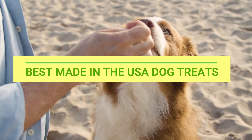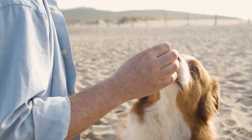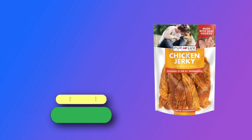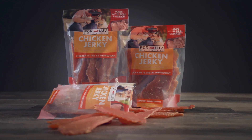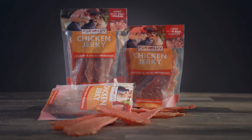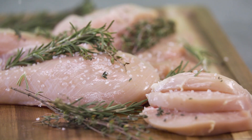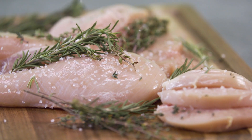Number one: Pure Love, made in the USA dog treats. Chicken first — Pure Love chicken jerky dog treats are made with only whole proteins, featuring 100% real chicken as the very first ingredient. These satisfying jerky treats help to satisfy your dog's natural instinct to chew.